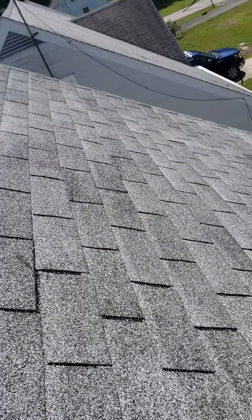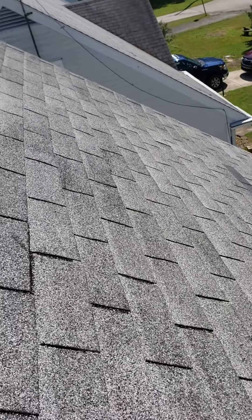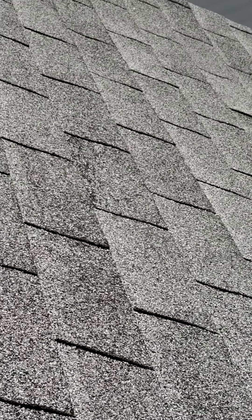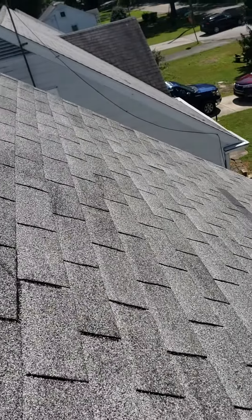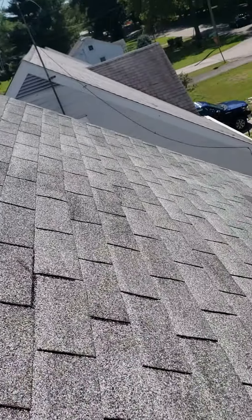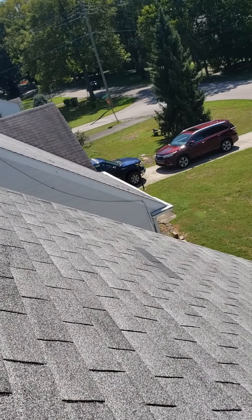We've got the same thing going on right there with those couple of shingles. The reason that I can't just do a simple repair on these is because of the age and condition of the shingle.